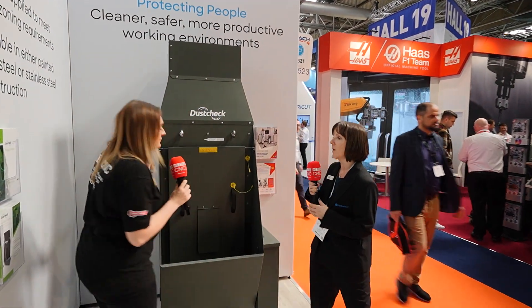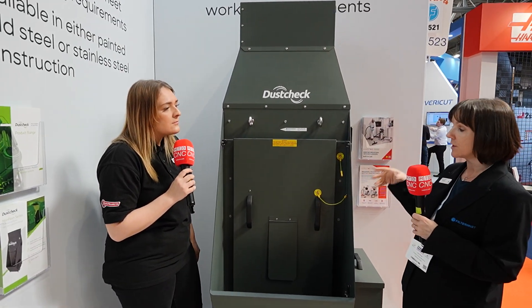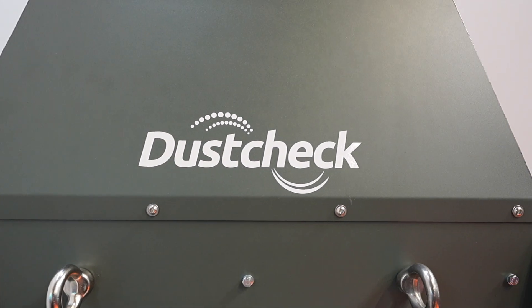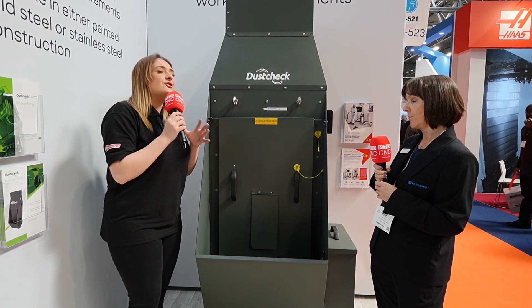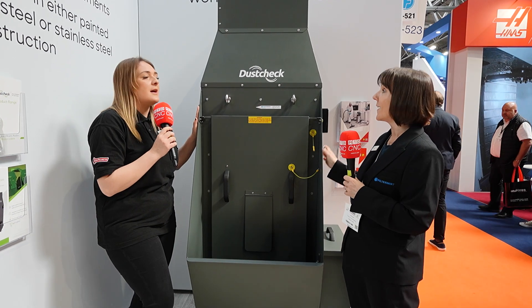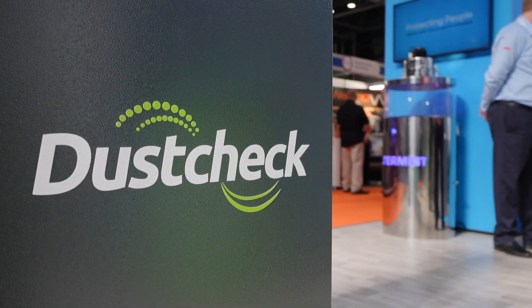This is a non-flam wet dust collector from our DustTech brand. This is ideally suited for collecting explosive metal particles. It can be ATEX rated and sited inside or outside. We do a range of dry dust collectors and wet dust collectors, but this is particularly suitable for white metals. There's been a lot of interest in this at the MAC show - there are lots of people here who would make use of this.